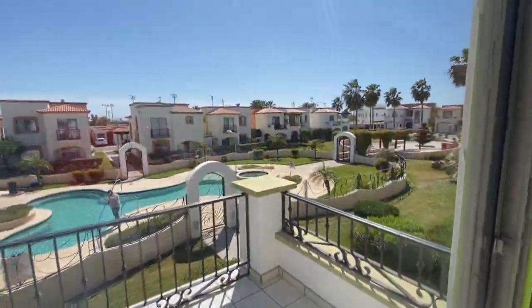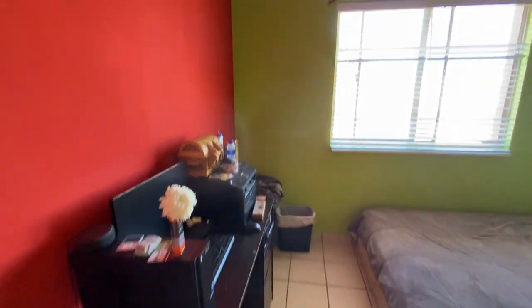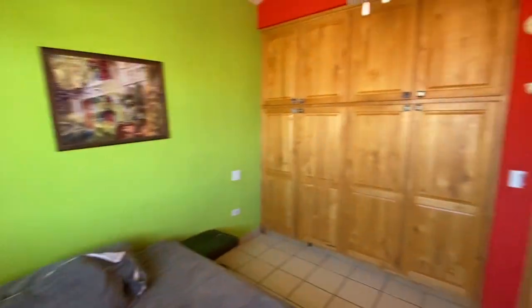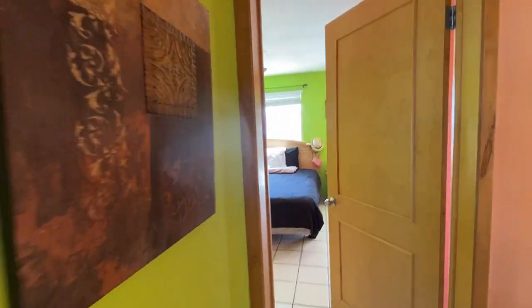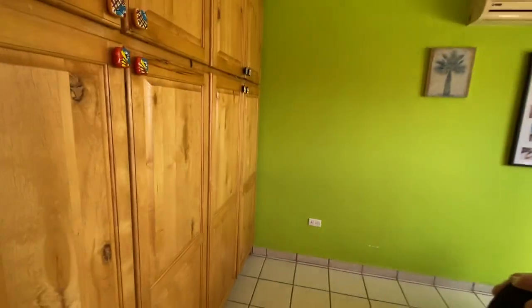Beautiful view out here. It's nice, light and bright. Very nice. And then you have your second bedroom here. Very nice. Built-in cabinets. Nice light right up here. Built-in cabinets.